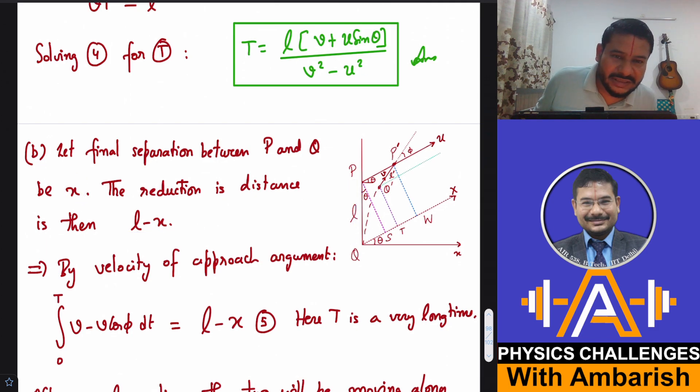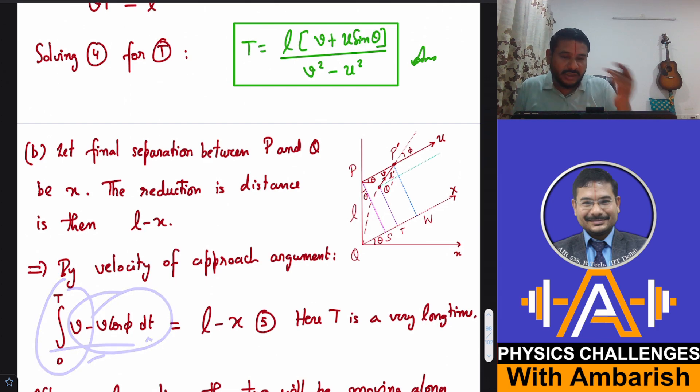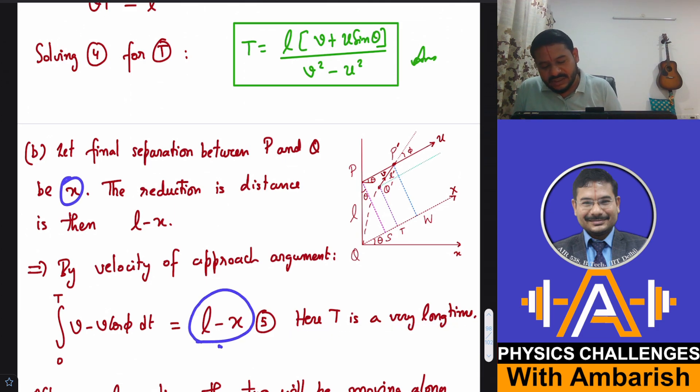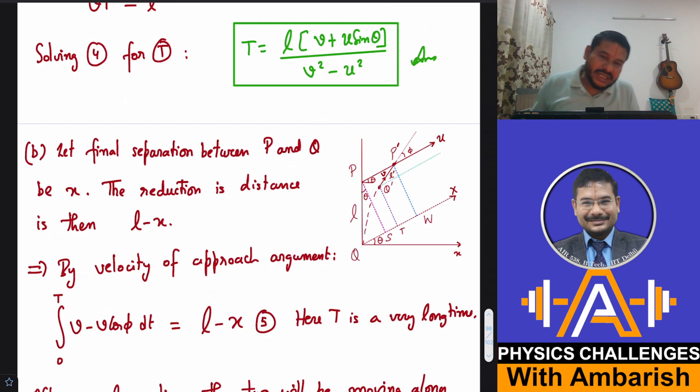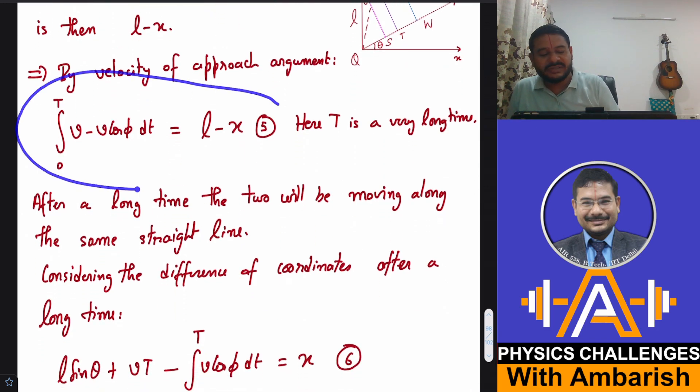The initial distance was L and the final distance is x, so the reduction in distance is L − x. This must equal the integral of the velocity of approach. With u = v, the approach velocity is V − V cos(phi). So: ∫(V − V cos φ) dt = L − x. That's Equation 5.